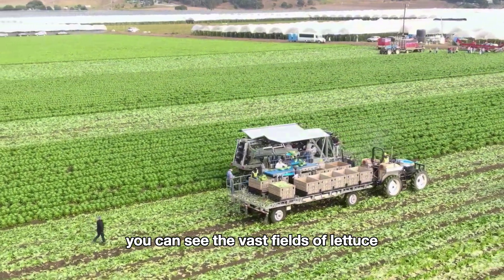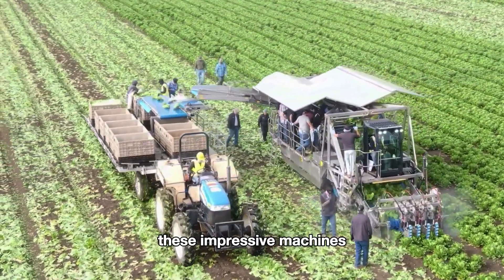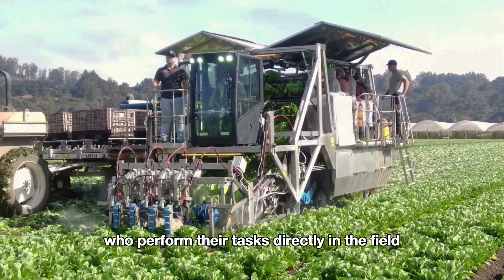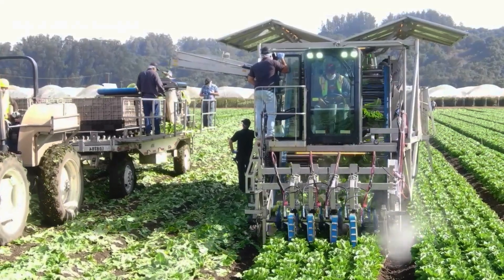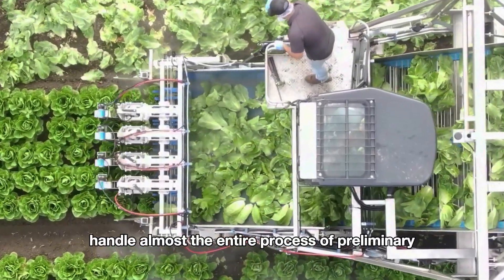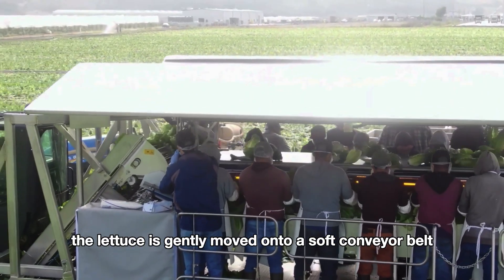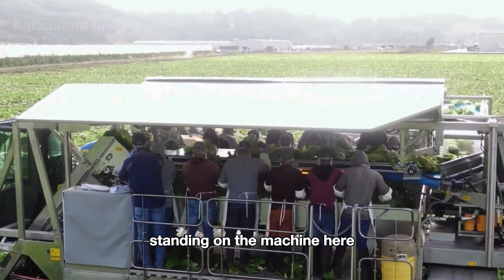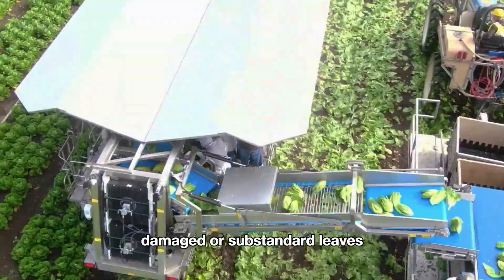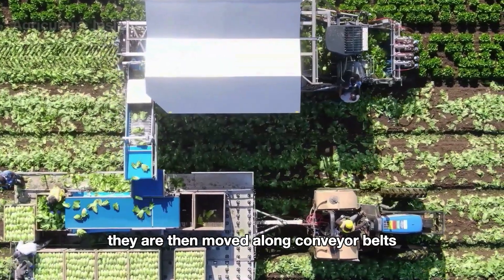You can see vast fields of lettuce dotted with modern harvesting machines — a true showcase of high-tech agriculture. These impressive machines carry an entire team of workers who perform their tasks directly in the field, making the process incredibly efficient. Designed with precision, these machines not only cut and collect the lettuce but also handle almost the entire process of preliminary cleaning and packaging right on site. The lettuce is gently moved onto a soft conveyor belt, where workers quickly remove any old, damaged, or substandard leaves.